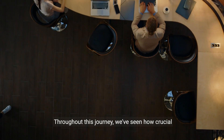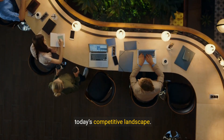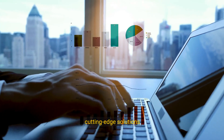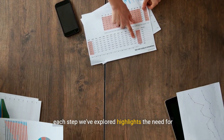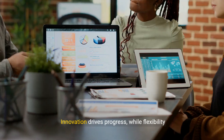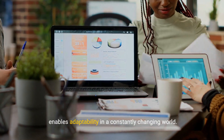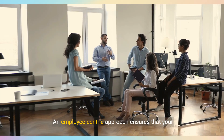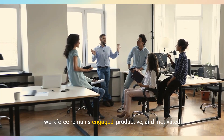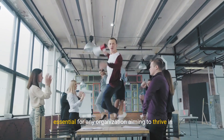Throughout this journey, we've seen how crucial workplace transformation is for staying ahead in today's competitive landscape. From tackling outdated practices to embracing cutting-edge solutions, each step highlights the need for innovation, flexibility, and a focus on employee well-being. Innovation drives progress, while flexibility enables adaptability in a constantly changing world. An employee-centric approach ensures that your workforce remains engaged, productive, and motivated. These elements aren't just optional — they're essential for any organization aiming to thrive in the modern era.